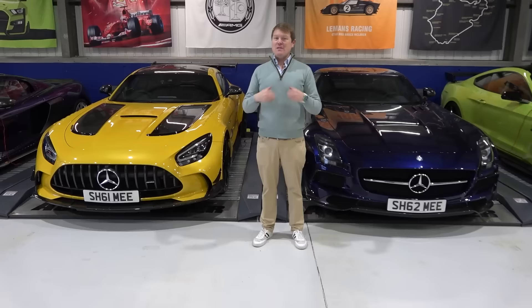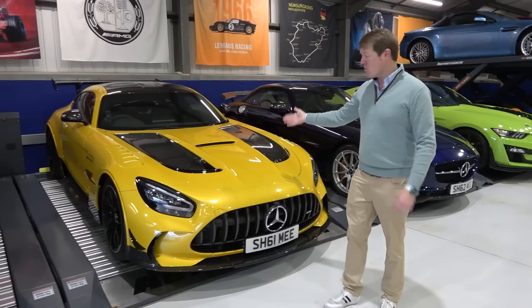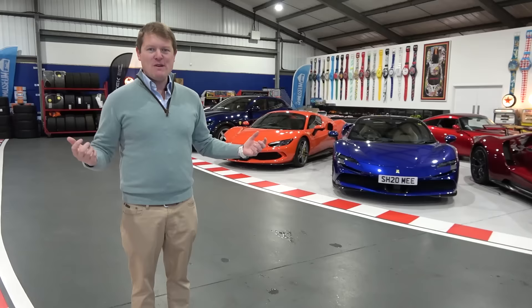But in terms of driving experiences they are so different. You've got the brutish 6.2-litre NA V8 in the SLS with the gull-wing doors, and the immense performance of the 4-litre bi-turbo V8 in the GT Black Series, which was a Nürburgring record holder at the time. It's very hard to come up with any actual logic. But I think we all, as human beings, love something — love collecting something.